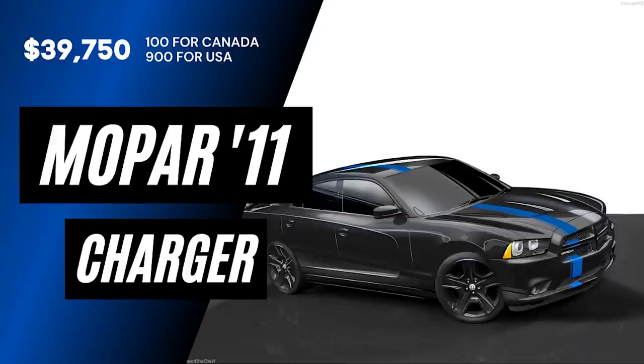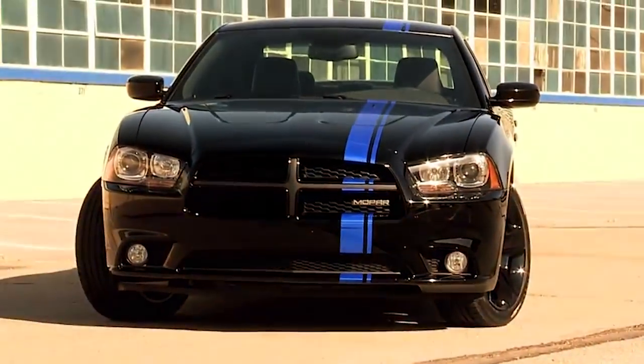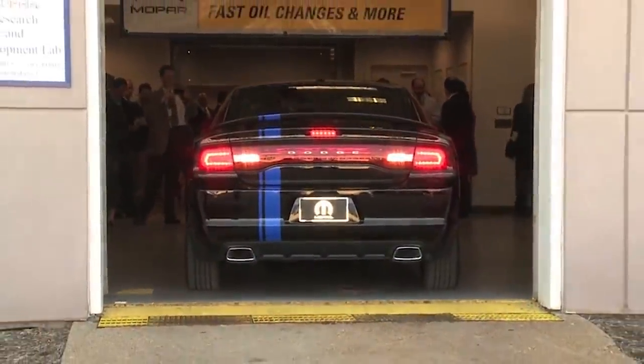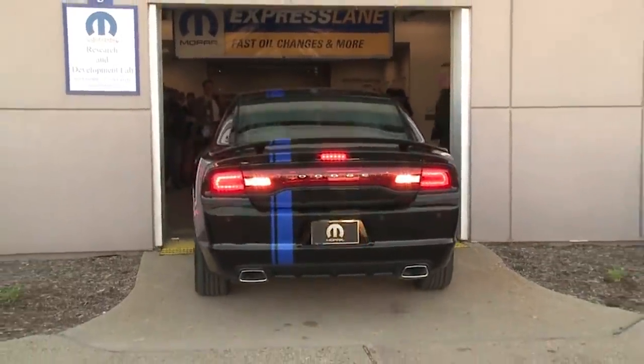2011 saw the second release: the Mopar 11 Challenger. Mopar built just 1,000 of these, with 900 going to the US and 100 for Canada. The MSRP was $39,750 — a whopping $5,000 more than a regular SRT with the super track pack. Every Mopar 11 owner also received a personalized kit with a brochure about the special features, a certificate with the VIN, and information on their specific build and serial number.